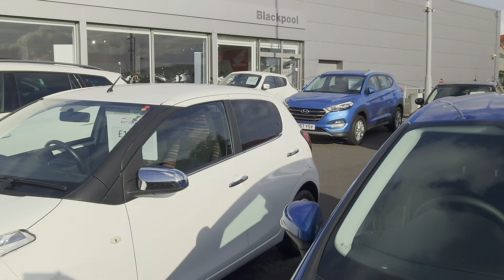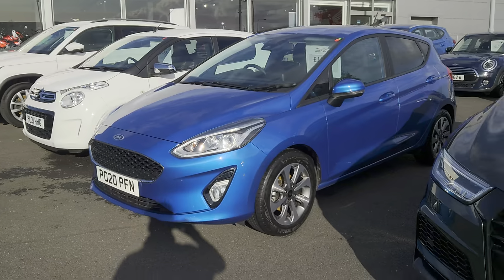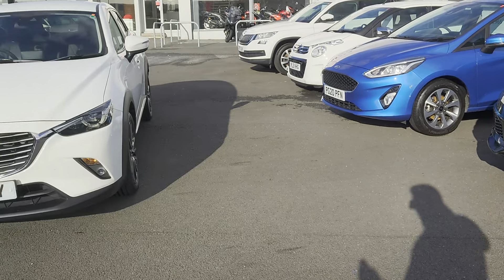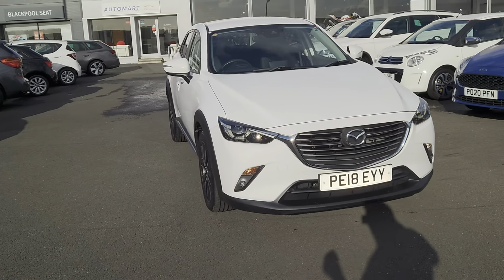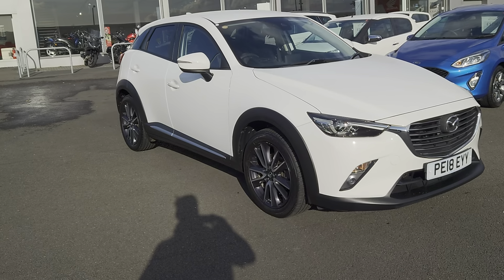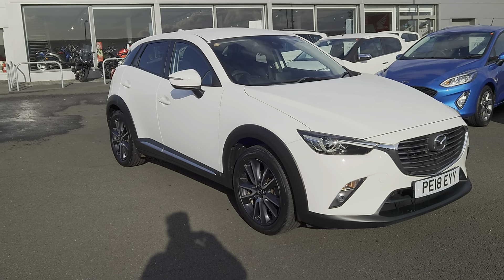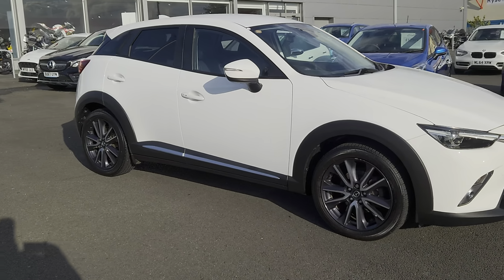Plenty of makes and models, shapes and sizes, and colours for you to have a look at. In the meantime, we've got this very, very nice 2018 Mazda CX-3. It's a Skyactiv G Sport — a 2-litre petrol manual in white, as you can see. 5-door crossover.